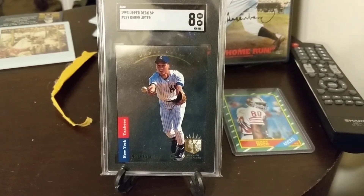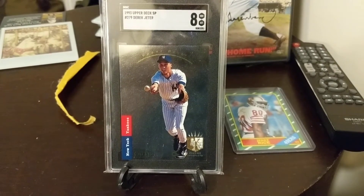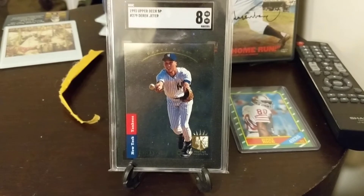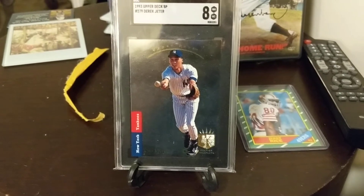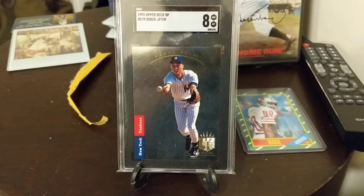I wasn't going to do a video tonight, but I was just so happy to get this card in that I figured to do it. So as you can see, this is the 1993 Upper Deck SP Derek Jeter rookie card — the most coveted of all Jeter rookies, especially in higher grades.